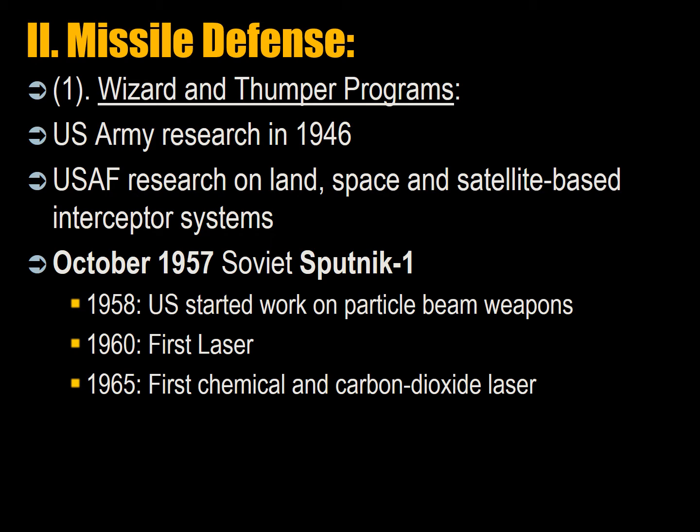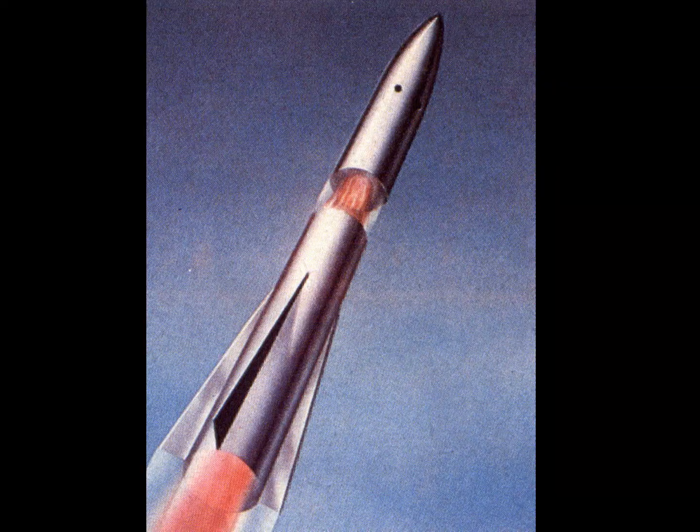The second phase focused on missile defense. The first programs were Wizard and Thumper. The US Army started research in 1946 but cancelled it due to premature technologies. The US Air Force continued research on land-based, space-based, and satellite-based interceptor systems into the 1950s. The October 1957 launch of Sputnik provoked sustained research funding. In 1958 the US started work on a particle beam weapon. The first laser was invented in 1960, and the first chemical and carbon dioxide lasers were developed in 1965.